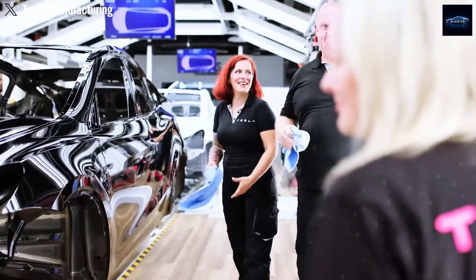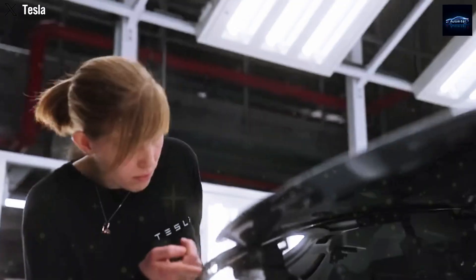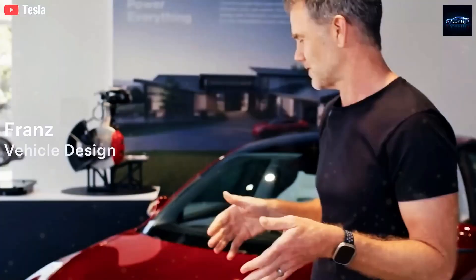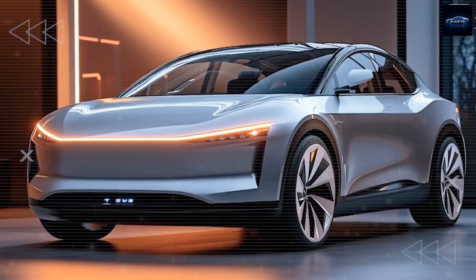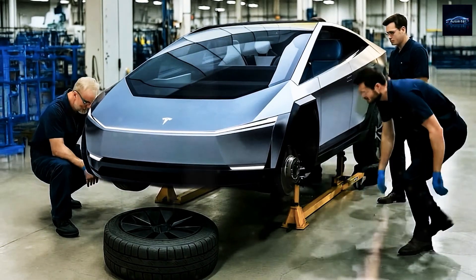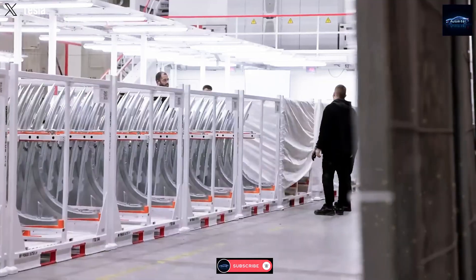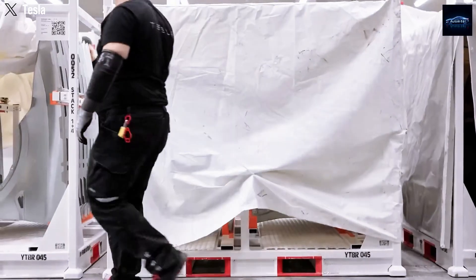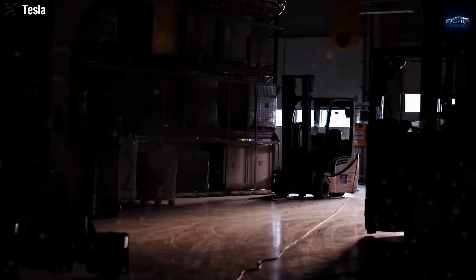Now that you've seen it with your own eyes, this is a full-scale disruption in how cars are built, upgraded, and repaired. From the wheels to the roofline to the rear panels and even the paint itself, every inch of this prototype screams intentional engineering at a scale no other automaker is even close to matching. Do you want us to do more analysis? Drop your thoughts in the comments and stay tuned. Don't forget to smash that subscribe button and hit the bell icon to join our community of subscribers who never miss out on the latest Auto Intel exclusive breakdowns.